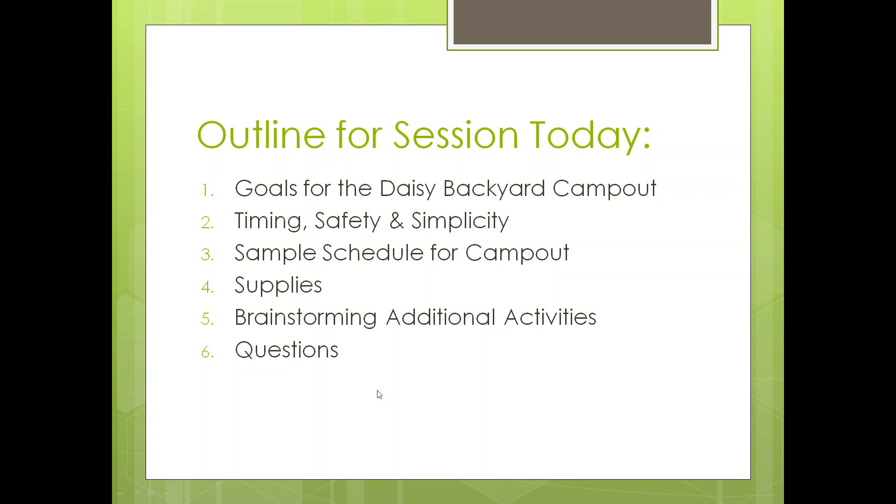Here's the outline for today: I'm going to cover goals for the campout in your backyard or one of your friend's backyards, timing, safety, and simplicity, a sample schedule for the campout, what supplies you should bring and what supplies your girls should bring, brainstorming additional activities, and then I'll entertain questions as well. For anyone listening later, post questions in the GSME Volunteer Swap on Facebook or email them to me.